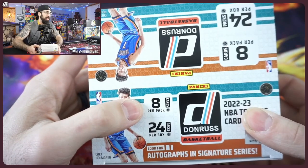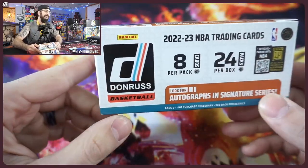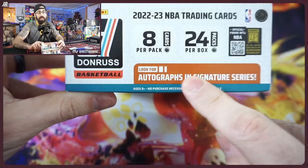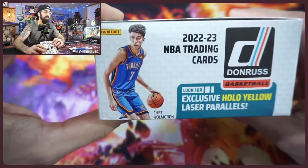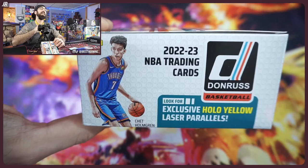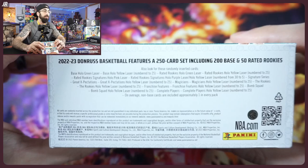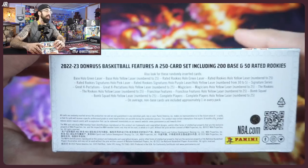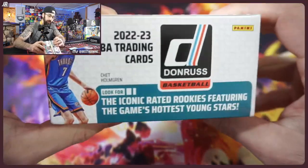Eight packs, eight cards per pack, 24 packs per box — that's a lot! You're not guaranteed an auto, but they could be in here. We're going to find the hollow yellow laser — we've got our yellow tie to match. Hopefully we get that, and there are some numbered cards here. Number to 25 is the potential, which would be pretty cool.